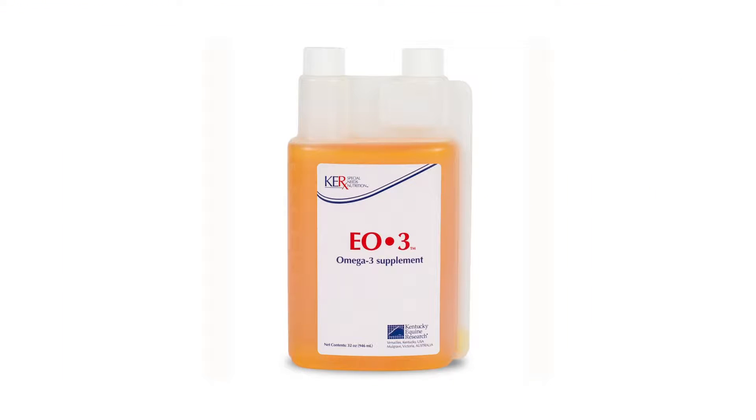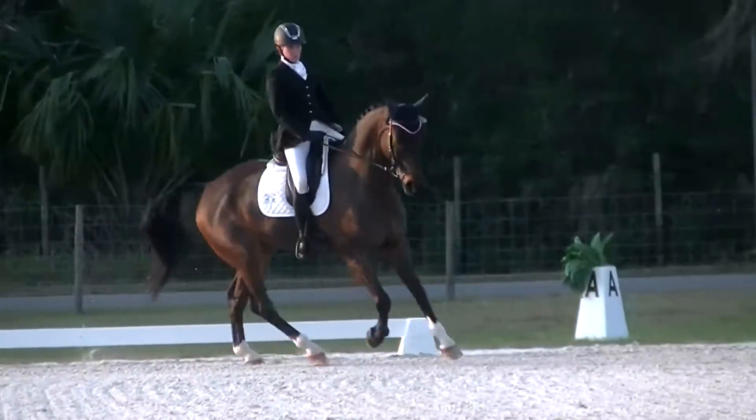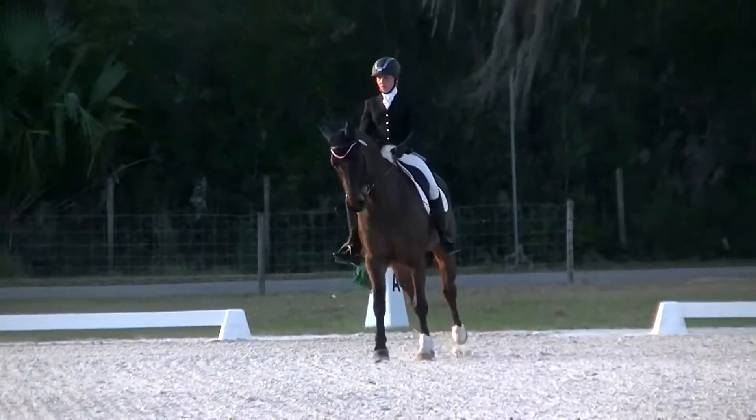EO3 is much more than a normal oil. It's marine-derived omega-3, which is great for the horse's general wellness. I like to use it for its anti-inflammatory properties, for joint health, and for keeping the horse's coat looking its very best.